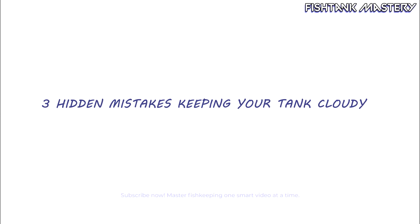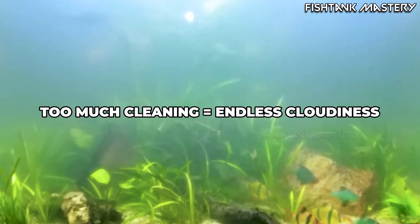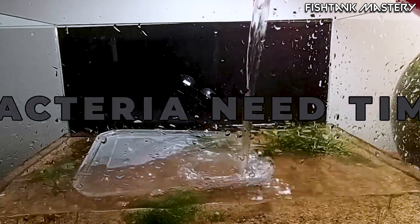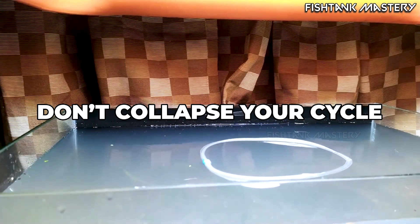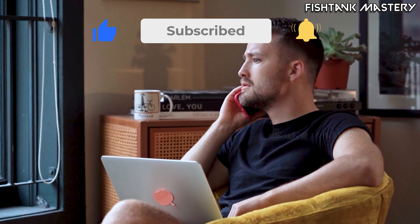Three hidden mistakes keeping your tank cloudy. Mistake number one: overcleaning and overchanging water. You change too much, too often. Beneficial bacteria need time and surface area to grow — ceramic media, sponges, biofilm. Destroy those and the nitrogen cycle collapses. It's like rebooting your computer mid-update. Nothing finishes properly.